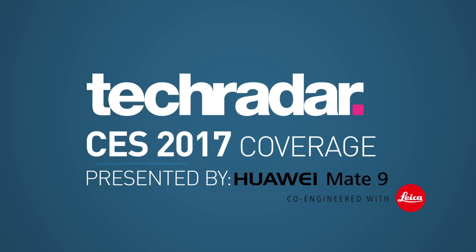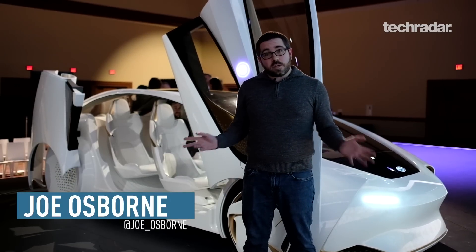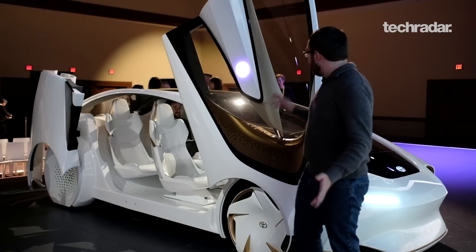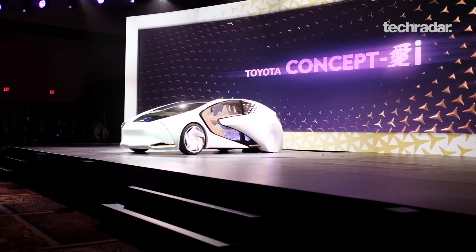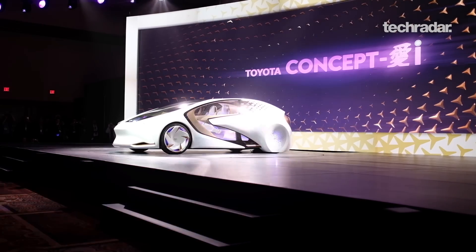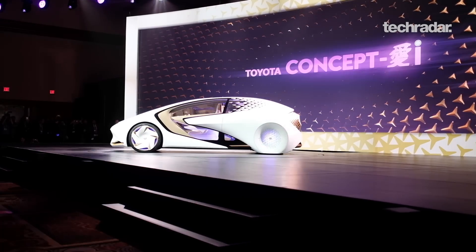Presented by Huawei Mate 9. Hey folks, this is Joe Osborne for TechRadar here at CES 2017, and I'm standing next to the Concept Eye — Toyota's crazy new concept for a driverless car that's zero emission and is powered by UE, its unique UI that lives and breathes throughout the car. So let's take a look inside, shall we?